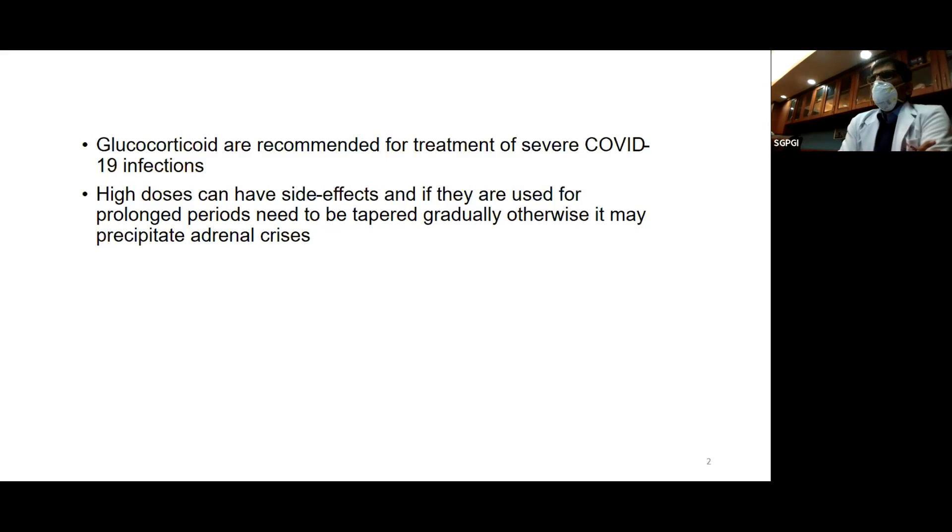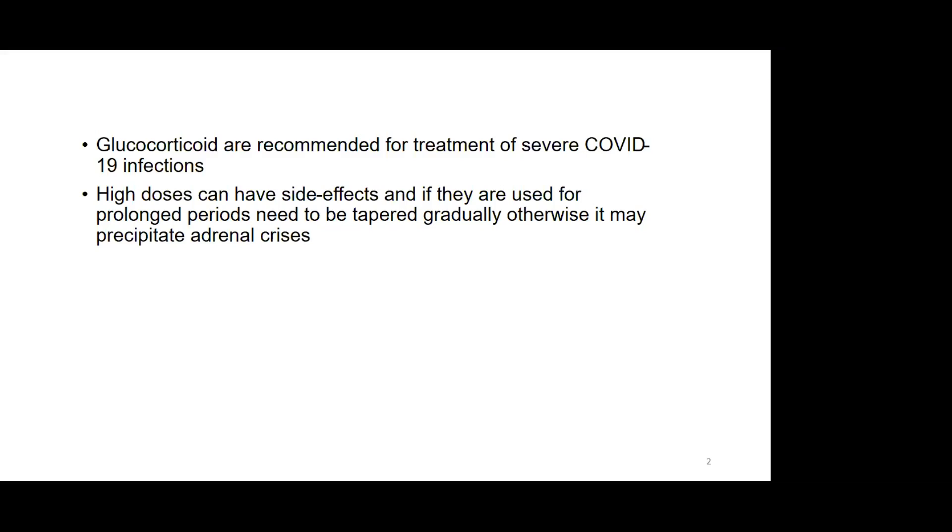They decrease the risk of death and they also decrease the morbidity in COVID-19. But high doses of steroids can have side effects, and especially if they are used for a long period, they need to be tapered gradually. Otherwise, they can precipitate an adrenal crisis because high doses of steroids can suppress the hypothalamus, the pituitary and adrenal glands. If you stop them quickly, the adrenal glands don't have time to recover and you can have an adrenal crisis.